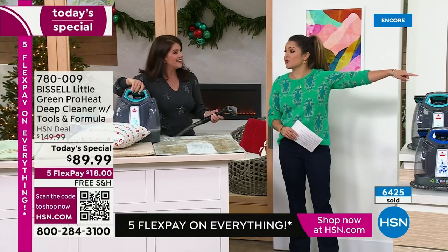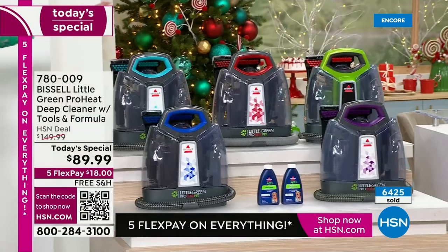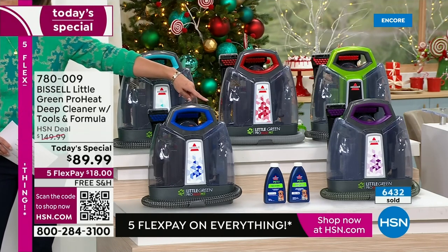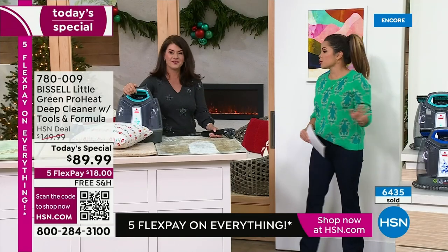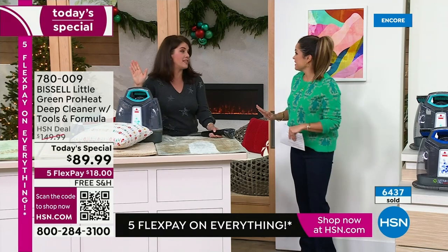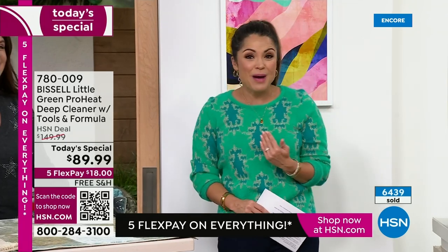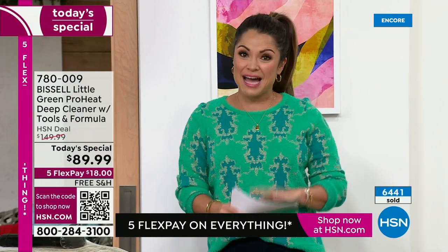Lowest price ever, ever, ever in our history on this — so you've got to be grabbing yours while you can. We've got about six dozen of the green left — they may not be there for the second presentation. The red, electric blue, cobalt blue, and beautiful purple are available. We're throwing in an extra bottle of formula so you get two total, and you get all of the tools included for under $20 on FlexPay. It's a great gift — this is unheard of.